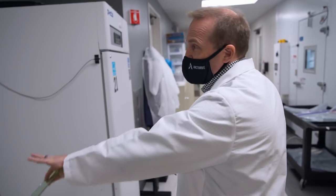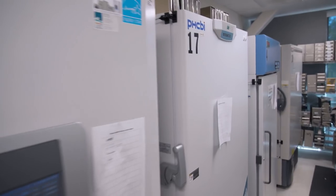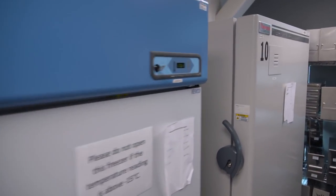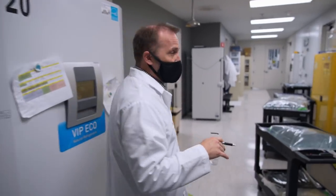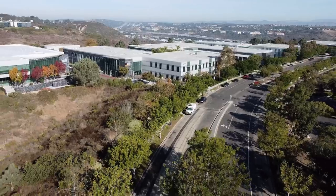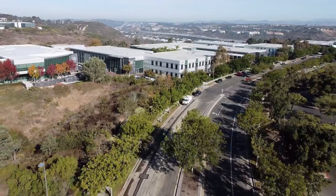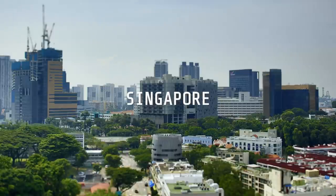That entire room is just full of freezers storing different types of vaccines. There are unique challenges working with any group that's distant. We have refrigerators and freezers — it's really important that we store things properly. We are shipping important materials over borders, and that can present challenges. If they're temperature-sensitive materials, we have to make sure they're tightly controlled. There's a difference between walking to another building on campus versus shipping items to Singapore.